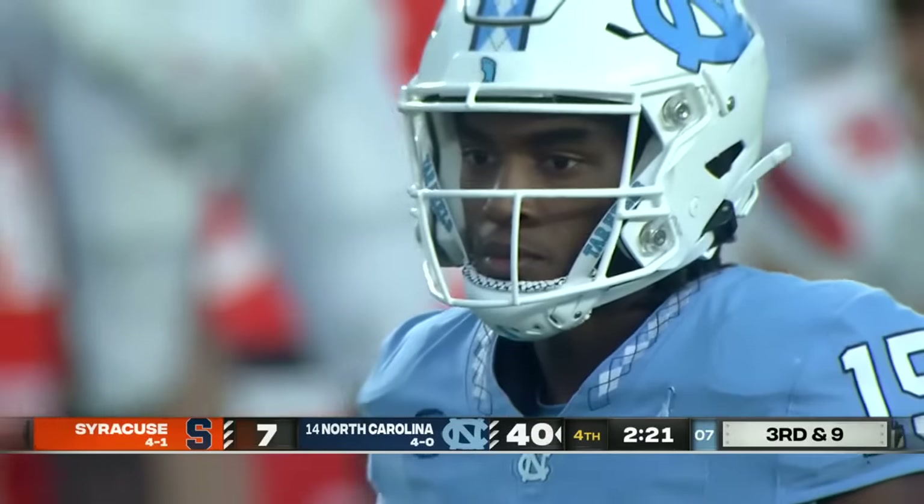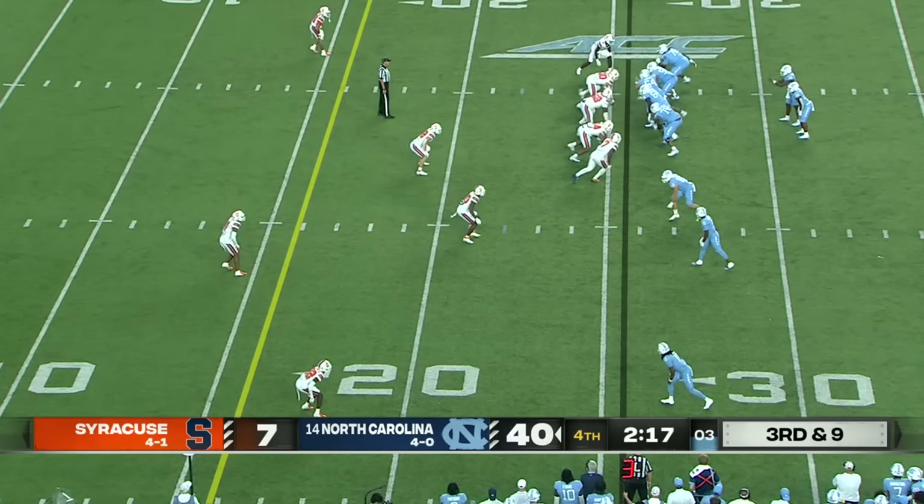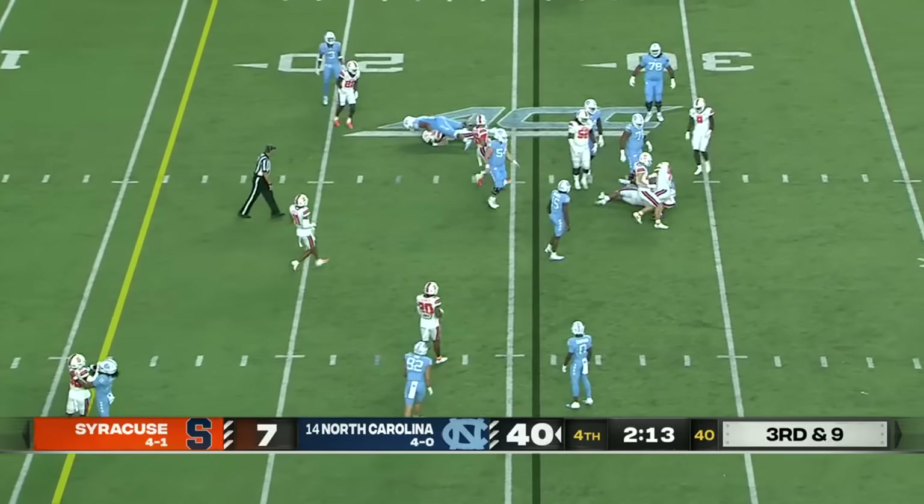North Carolina trying to get back to the ACC title game where it lost to Clemson last year. No more divisions — top two teams by winning percentage will play in the ACC title game.